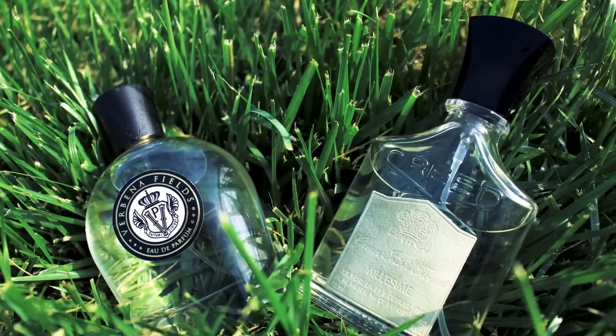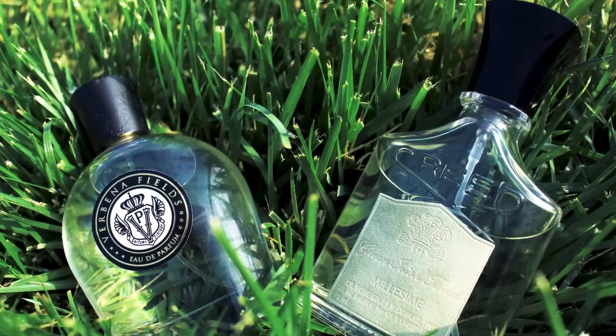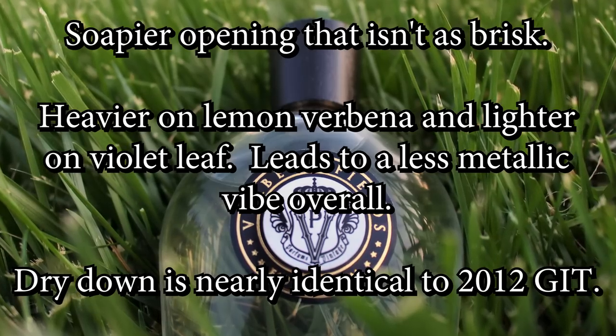That's not to take anything away from Verbena Fields. If you imagine Green Irish Tweed through the opening into the mid as being more of a soapy green fragrance with floral citrus nuances — that's what this smells like. It dries down fairly quickly, and along with that green soapy opening it starts to meld into a creamy musky dry down. To my nose the violet leaf is really mitigated here and the lemon verbena takes center stage, so that slightly metallic or even green aquatic feel you get from Green Irish Tweed in the mid is toned down substantially. When it dries all the way down — three-plus hours into the fragrance's lifetime — these smell almost identical. At that point it is really splitting hairs to tell the difference. I had my wife smell them side by side and she couldn't tell the difference at all.